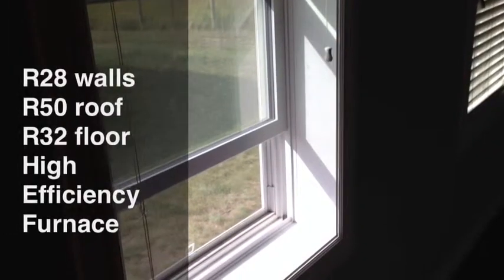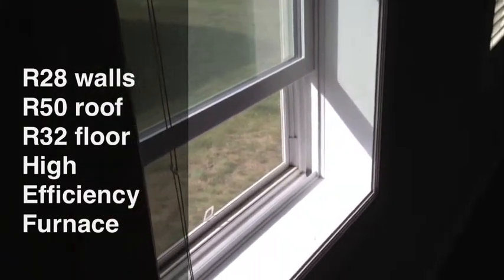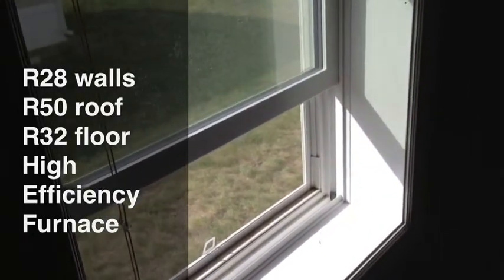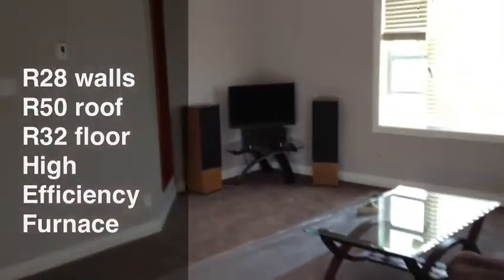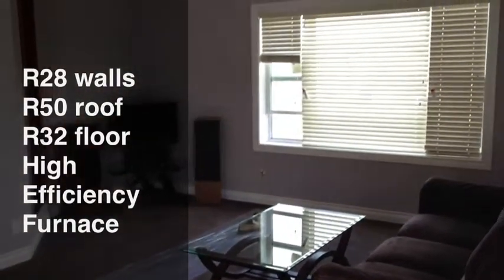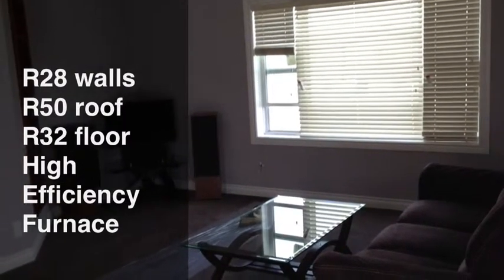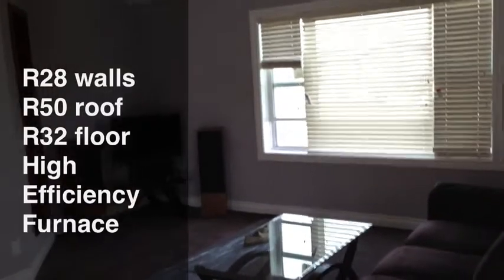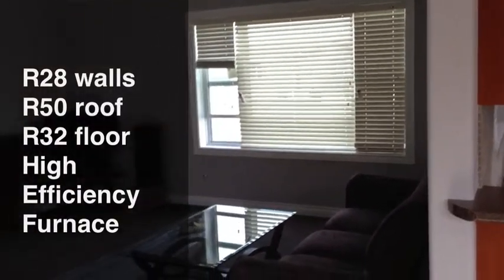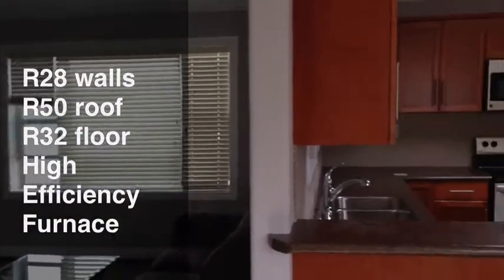We're inside the show home right now. I'm going to draw your attention to the windowsill. If you notice, the width of the sill is slightly wider than average. That's because this Grand Deer home is built with 2x8 exterior walls. A 2x8 exterior wall allows for increased R-value — the R-value in the walls of this home is R28 — and of course allows for a better sound barrier for the exterior. You'll have reduced outside noise due to the triple-pane windows and the 2x8 exterior walls in this home.